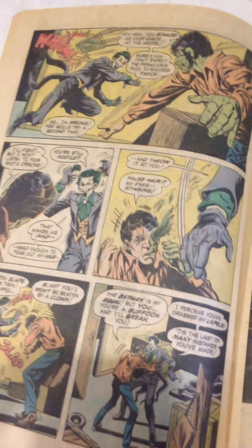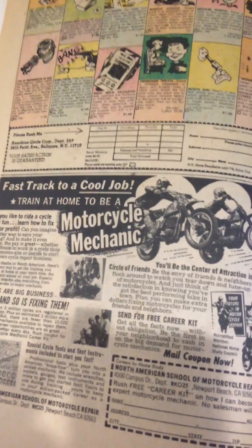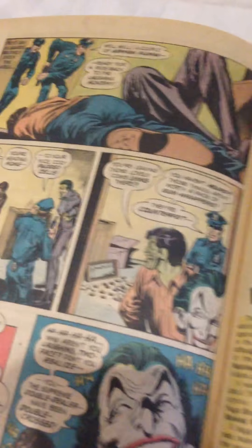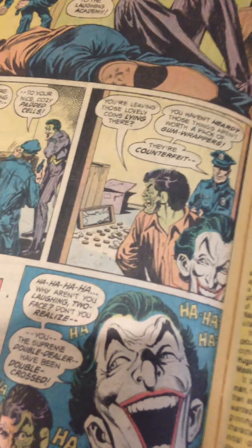We'll just kind of flip through the last few pages so you can see what's going on. Two-Face is stealing some coins. Joker comes, foils the plan. Motorcycle mechanic. I don't know what all that stuff is. Looks like they both bonk their heads. Police show up. Counterfeit coins.